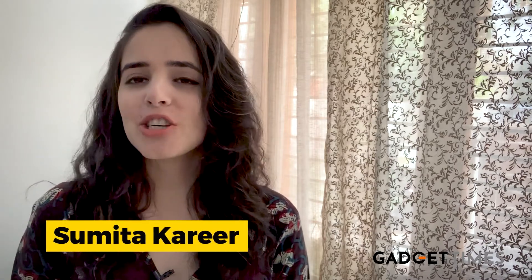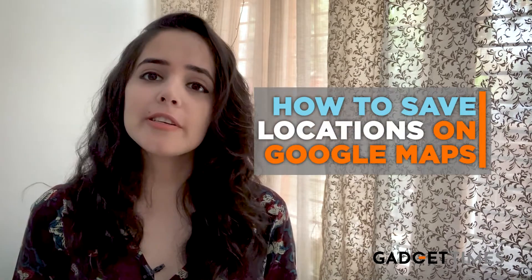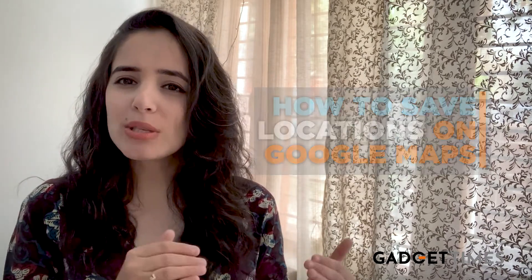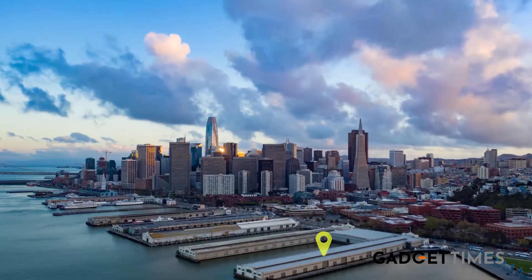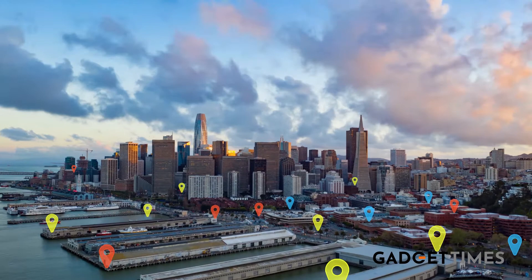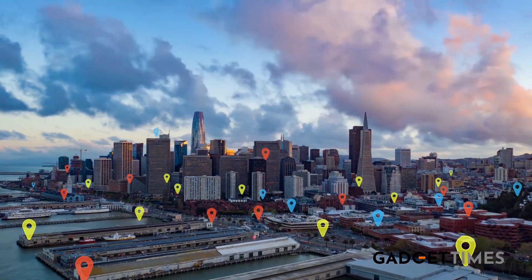Hey guys, on today's video I'm going to share a very cool hack — a hack for Google Maps. All of us are reliant on the app to get around, but not many of us know how to save a favorite location, a location that you frequent often. This will save you from punching in the details again and going through the same old process. Here's how you can do it in five simple steps.